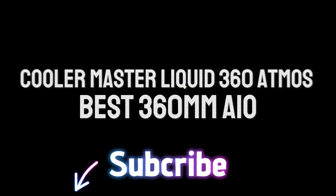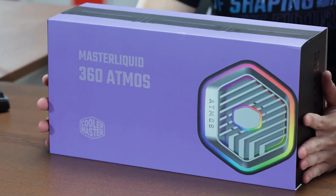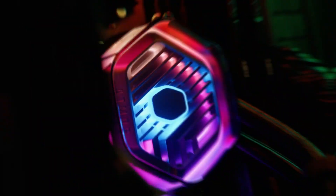Number 2: Cooler Master Liquid 360 Atmos is the best AIO that Cooler Master has made to date. It offers premium aesthetics, strong cooling performance, and quiet noise levels for under $144.